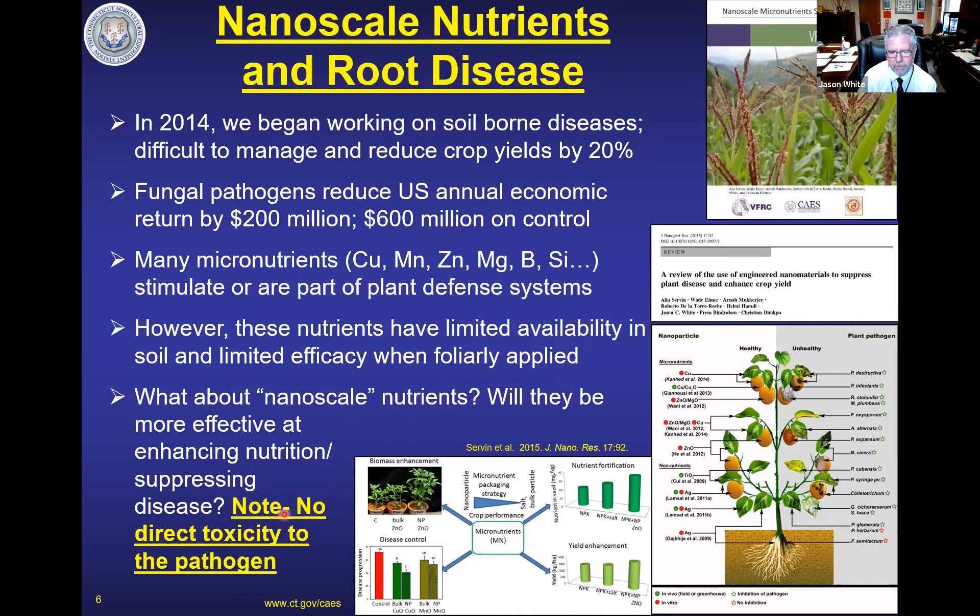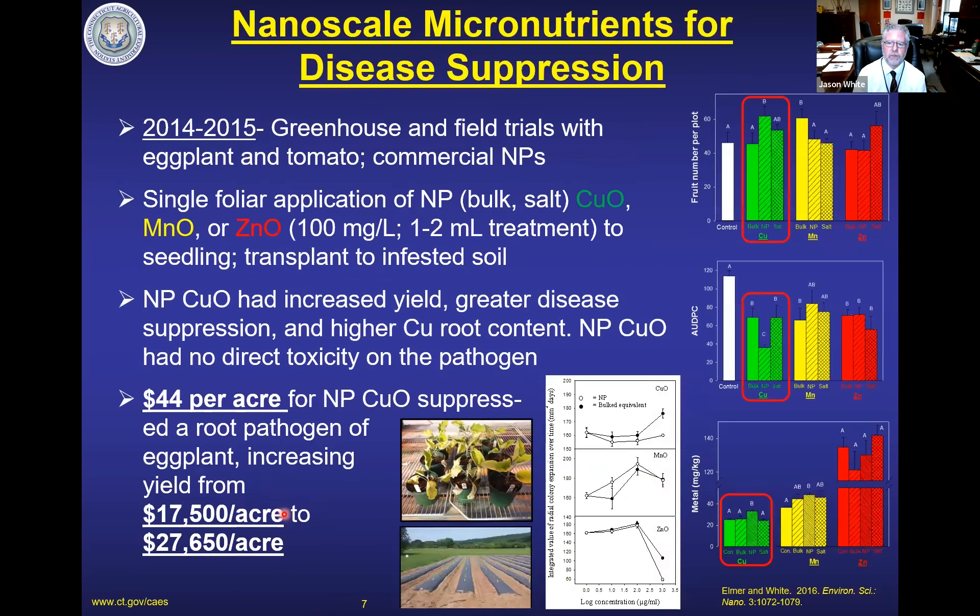You add micronutrients to soil and they become unavailable for soil chemistry reasons. You add them to the shoot system and the plant really can't accumulate a lot of them and send them to the roots, which is where you're going to need them for a soil-borne disease. So we asked a simple question: what if we started adding these nutrients in nanoscale form — would we see differences? Would they be more effective at enhancing nutrition and suppressing disease, stimulating immunity? And we like to note that we're not targeting the pathogen directly. We're trying to actually stimulate plant immunity.